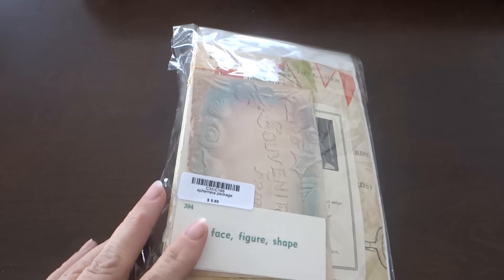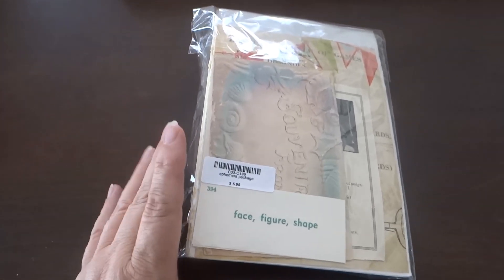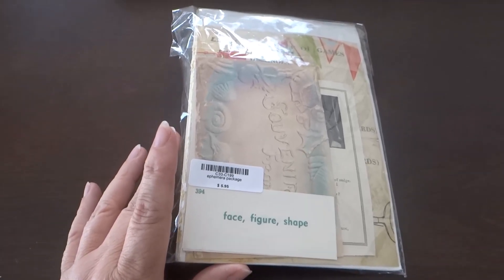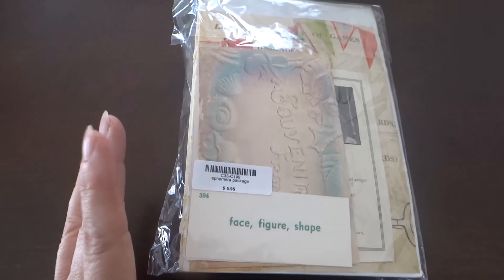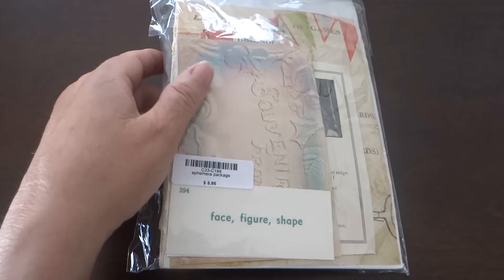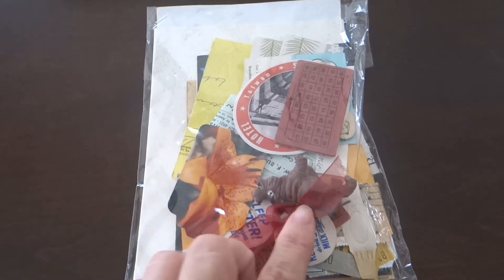Hello everyone and welcome back to Bring It to Life with Gail. Today I just want to show you something that I picked up in a little craft store in O'Fallon, Missouri this past week. It's ephemera packages. You know how we all have stacks and stacks of items — this is just to show you what one person decided to do. They are selling these for $5.95, and they just put a bunch of little stickers and things in them.